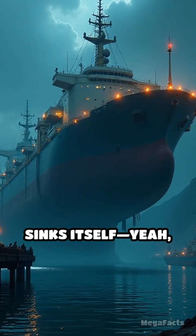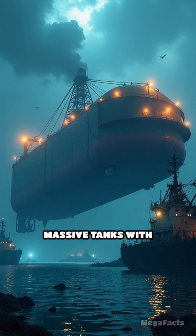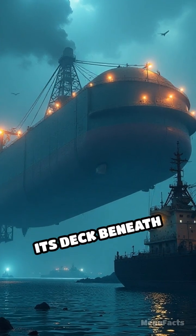First, the drydock sinks itself — yeah, on purpose — by flooding its massive tanks with water, lowering its deck beneath the waves.